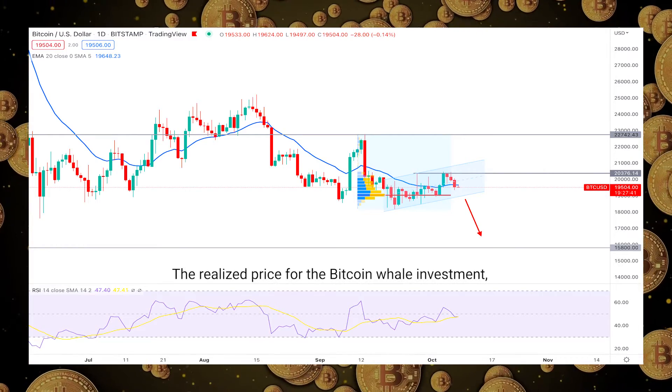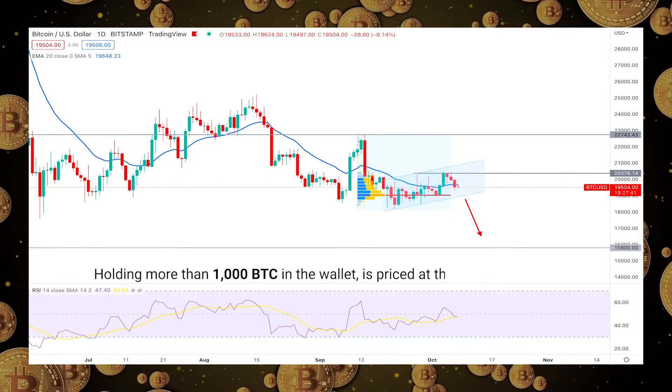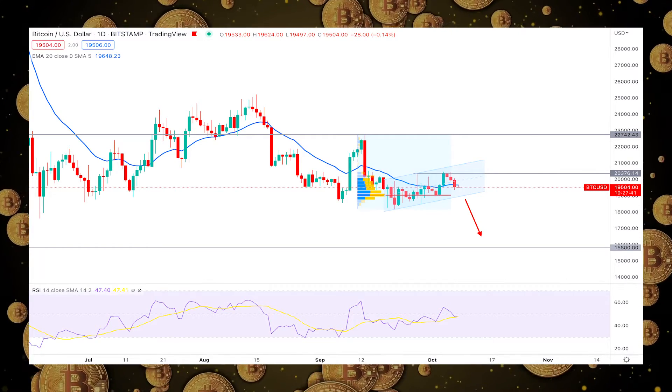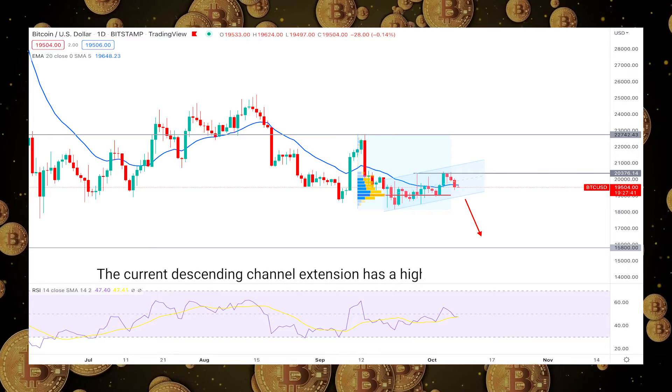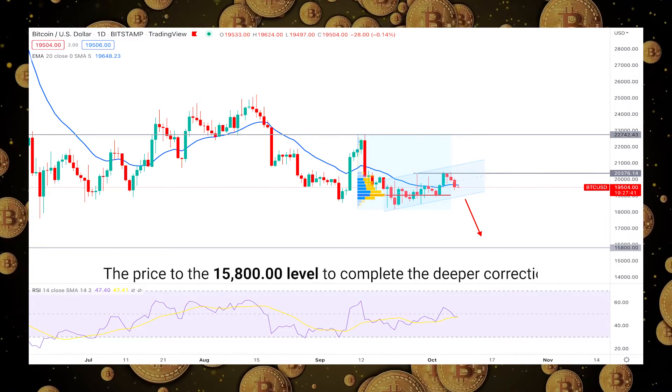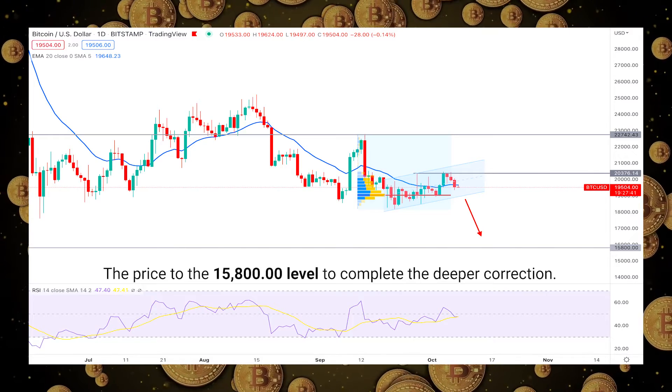On the other hand, the realized price for the Bitcoin whale investment holding more than 1,000 BTC in the wallet is priced at the $15,800 level. In that case, the current descending channel extension has a higher possibility of taking the price to the 15,800 level to complete the deeper correction.